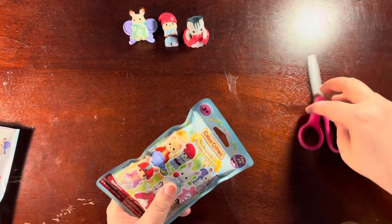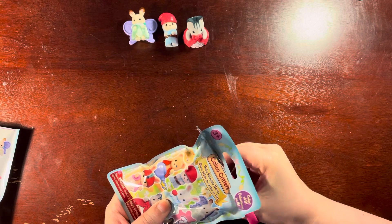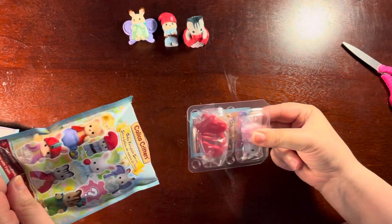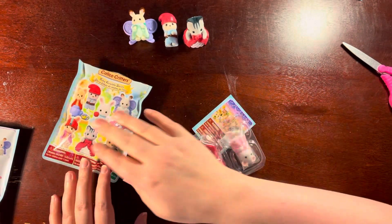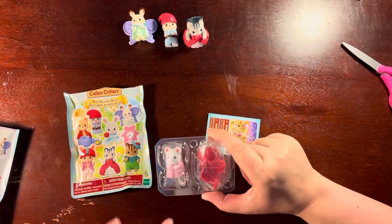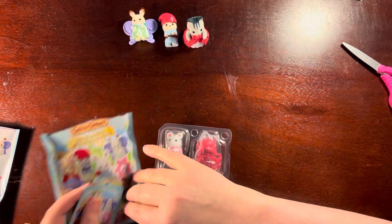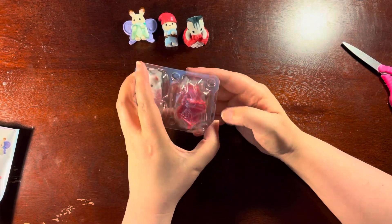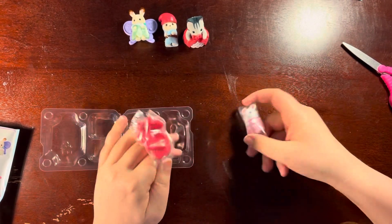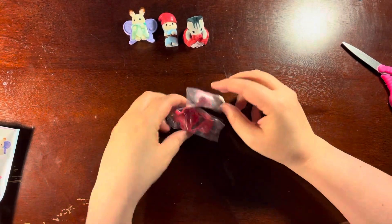I'm actually very impressed that I have three different Calico Critters with no duplicates. I bet I just jinxed myself. Hold up — this is the secret critter! It's a secret critter! It's a mouse! Is it a mouse and a rosebud? It's a Thumbelina! I haven't gotten any of the secret ones yet, so this is exciting! I absolutely love this! I love that it's a little mouse and a flower. That is fairy tale!